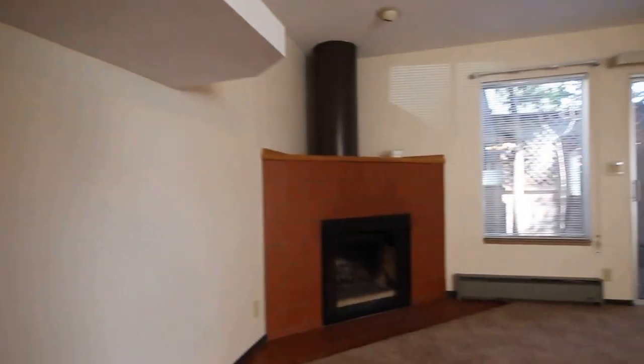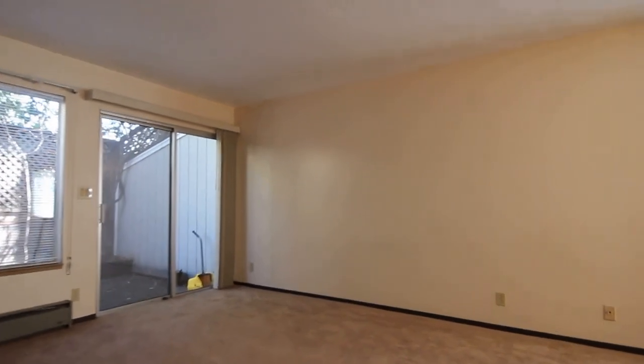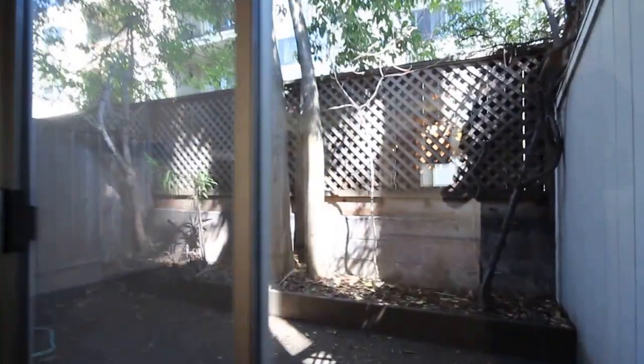Now we're looking at the main living area. As you can see, we've got a wood burning fireplace and a good size living room. You've got plenty of space here to set up a couch, TV, any audio equipment that you may need. It's a good size downstairs area at this property.